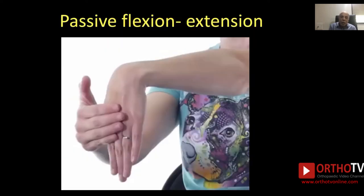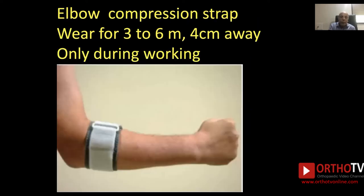Another important exercise is passively flexing and then extending the wrist and stretching it. Stretching both the flexor and extensor muscle groups is important. Regarding the elbow compression strap — wear it for 3 to 6 months, and it is very important that it should be applied 4 centimeters away from the elbow crease. Use it during working hours and remove it when not working.